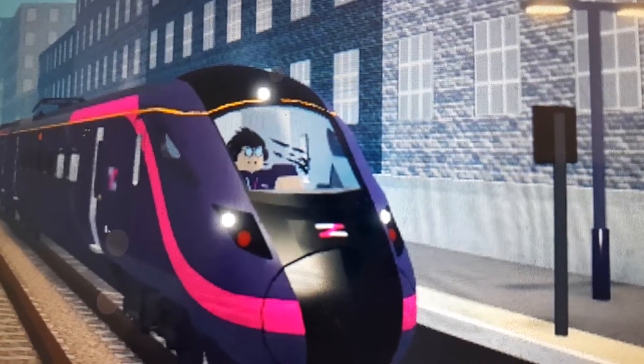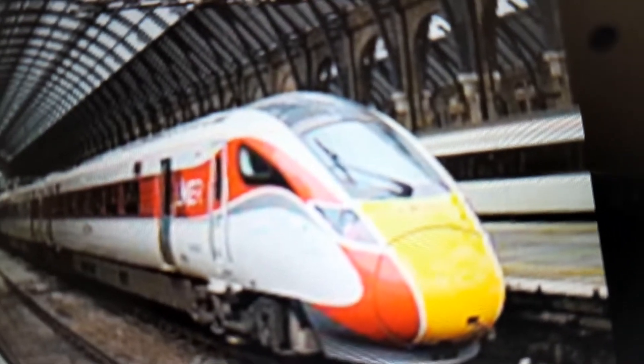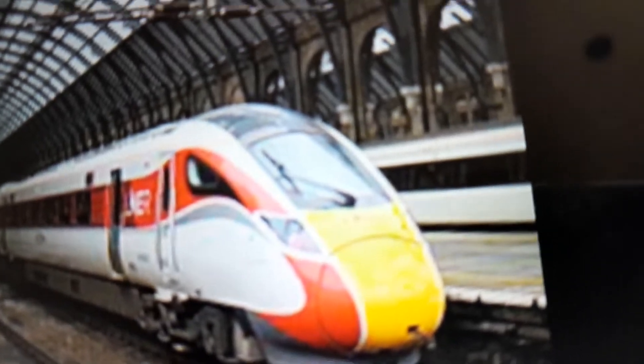Next up is the Class 801. This is the Class 801 in Step 4 County Railway. And this is the Class 801 in Real Life.